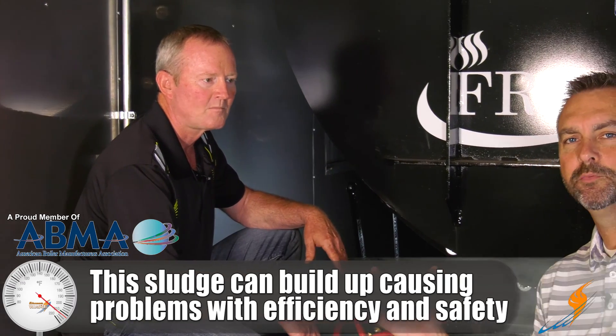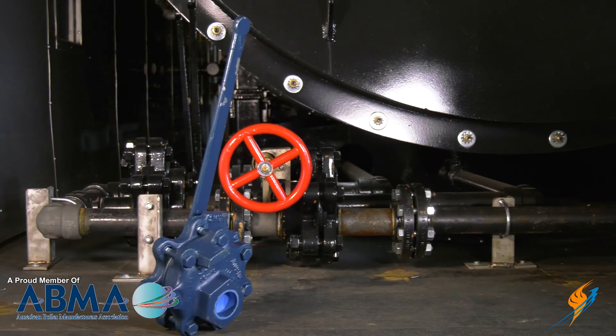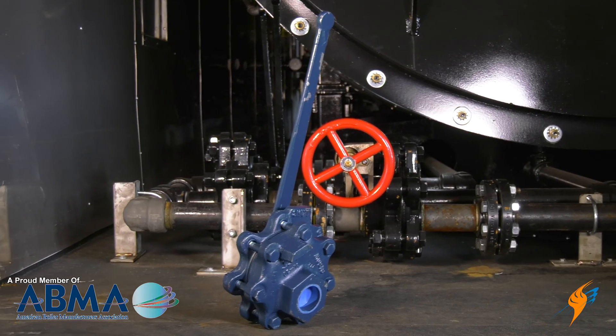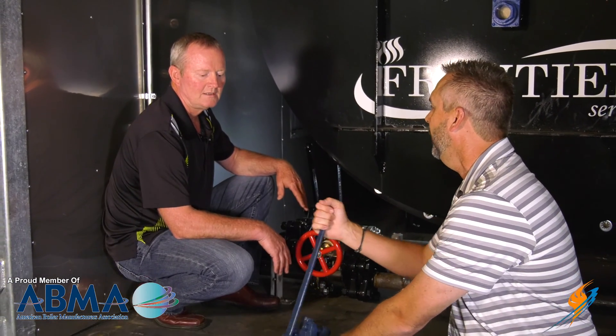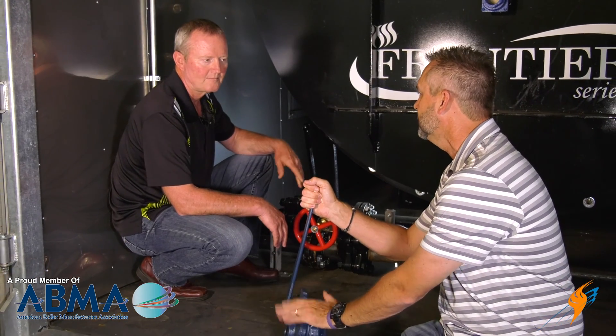This is a thousand horsepower rental unit that we just got done putting together and getting ready to go out to the next customer. We actually have the Everlasting blow down valves, which look like these. Why don't we talk a little bit about what type of valve this is and why they use this for blow down?